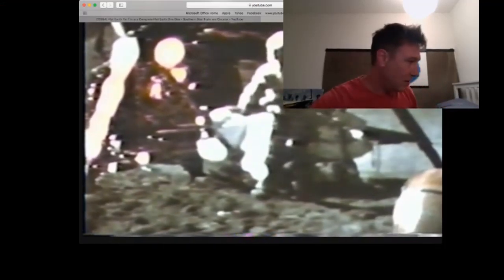G'day everybody, Where's Wally here. Today I was going to have a go at Antonio when he was looking at the Apollo hammer feather drop thing, but he went and put his ugly mug right in front of it so you couldn't see anything. What was the point?